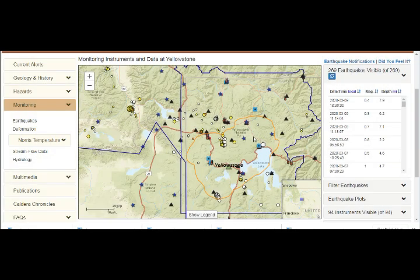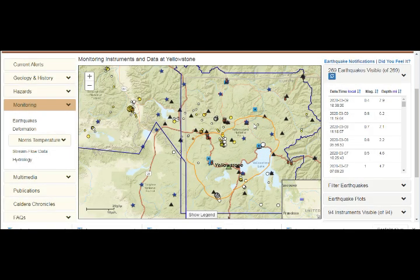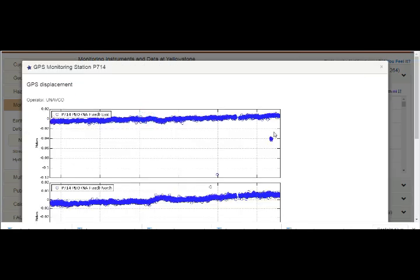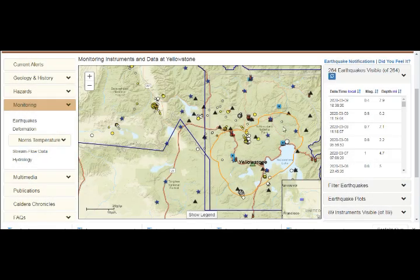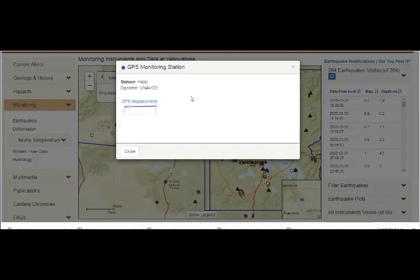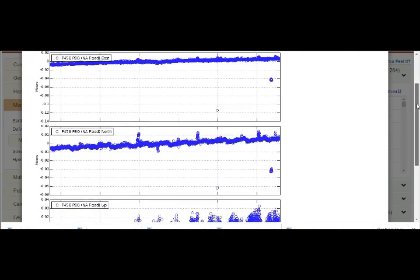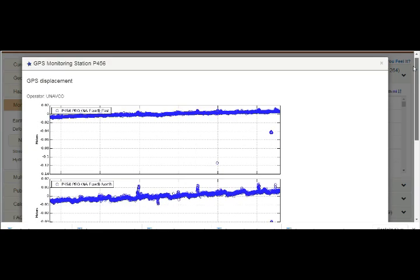Just as was described in the Caldera Chronicles. Looking at another GPS station: it's going northeast and it's basically level with a little bit of inflation. And GPS station P456, above Hebgen Lake — that's also going northeast and it's really inflating. It has some seasonal changes but we can see that it's inflating. Above Hebgen Lake, going northeast and inflating.